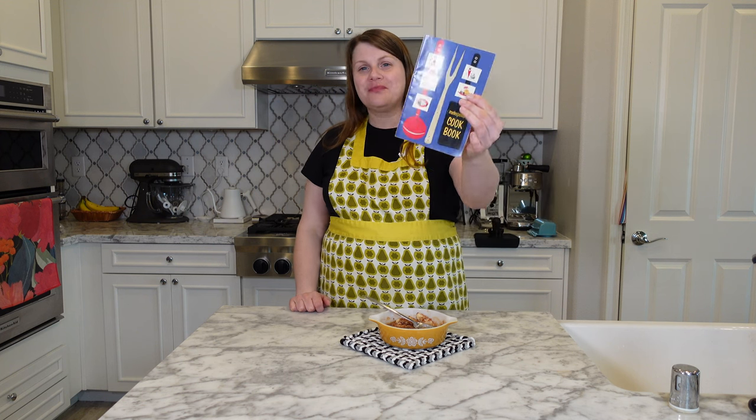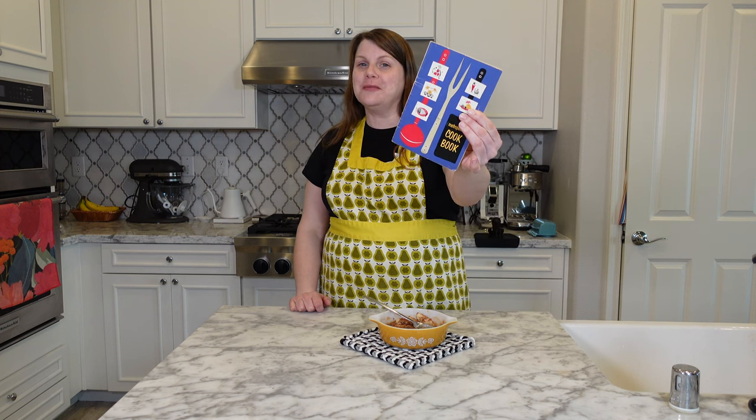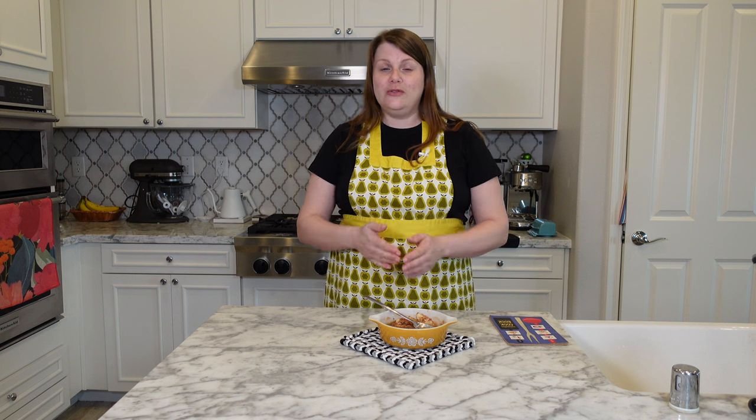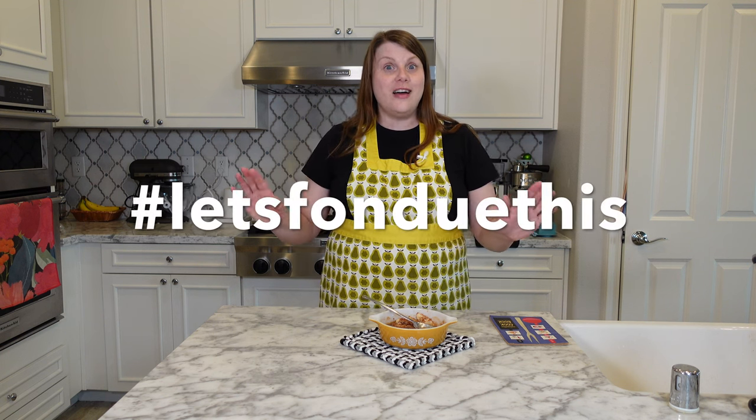I cooked a recipe from the Metropolitan Cookbook — I hope you enjoyed this video, thank you so much for watching. I wanted to take a quick second to remind everybody about my fondue open collaboration coming up. Film yourself making fondue, upload your video, and post it on Thursday, February 10th with the hashtag Let's Fondue This. If you liked this video, please give it a thumbs up and consider subscribing — I post content like this just about every week. Thanks again and I'll see you in my next video!